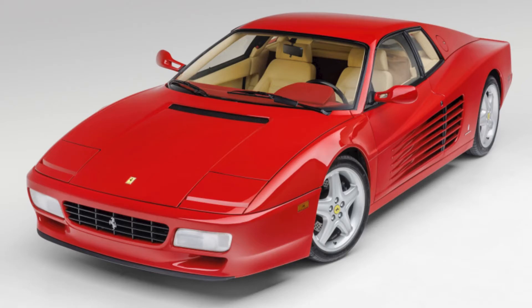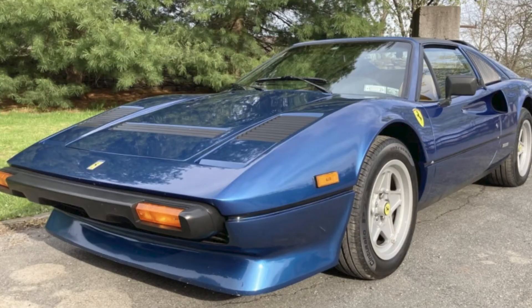In Ferrari sales, a red Rosso Corsa 3,700-mile 1992 Ferrari 512 TR presented by an excellent seller sold for $570,512. This is a sky-high price for this model — very well sold. A blue Chiaro 1985 Ferrari 308 GTSi Quattrovalvole sold for $109,000. An uncommon blue led to this very high sale price. Well sold.